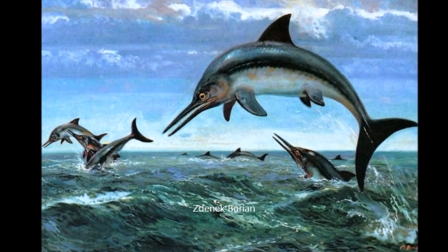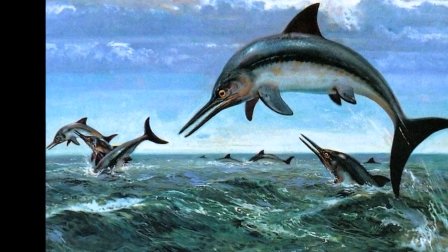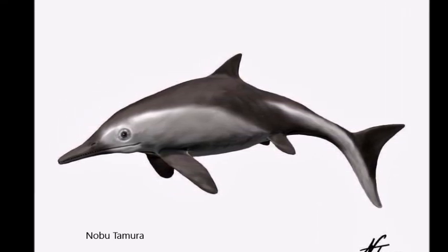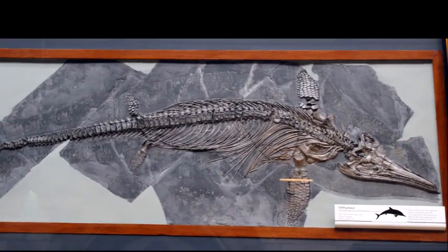The ichthyosaur family derives their name from the genus Ichthyosaurus, meaning fish lizard. It is one of the best-known prehistoric animals, as the fossil record of its remains has been preserved in shales in southern Germany. These rocks were laid down in shallow waters during the early Jurassic.